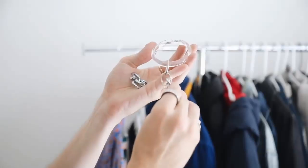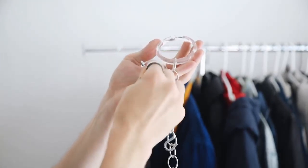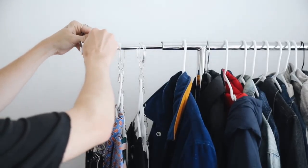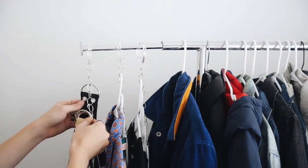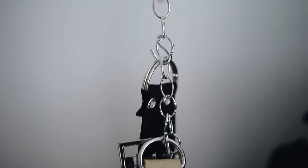Playing off the last DIY, I got some S-hooks and attached them down the links of the chain to create an accessory holder. You can use this to hold belts, hats, bags — whatever you want. Just clip it on the rod and hang all of your belts on there, and you have a nice dedicated place to store them.